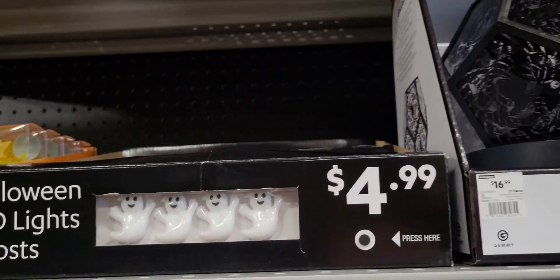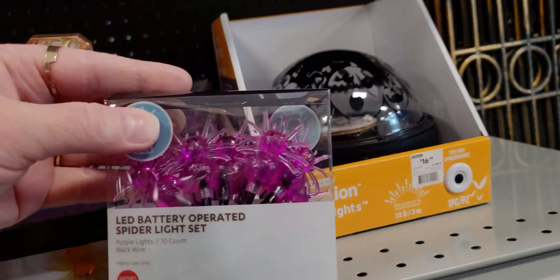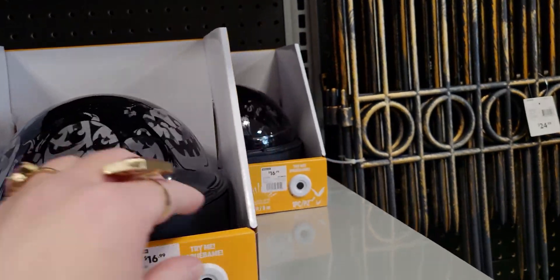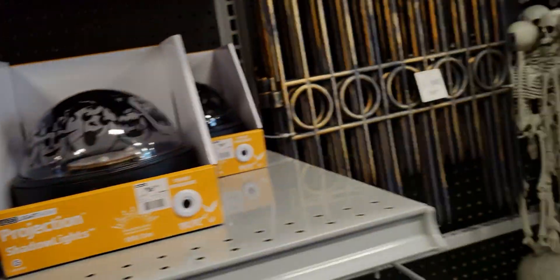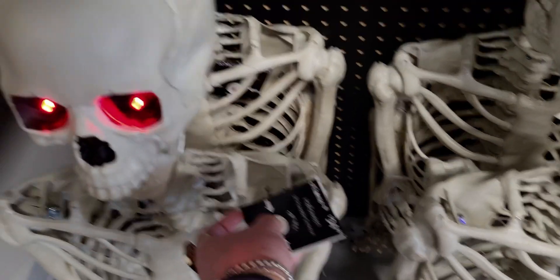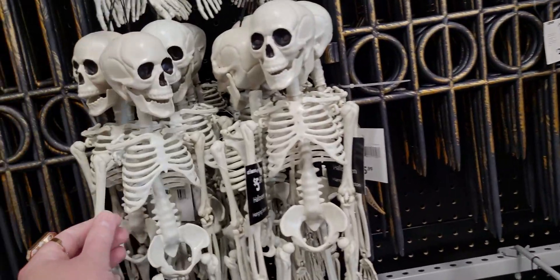These are cute Halloween LED ghosts. Look at how cool those are — really nice. The spiders are $4.99. Also this one — it's like holographic. More skeletons — these light up too, red eyes, and $34.99 for a poseable five-foot skeleton. These ones are $5.99.